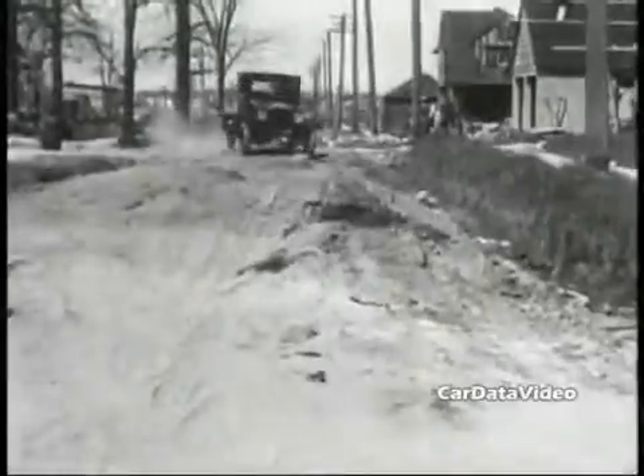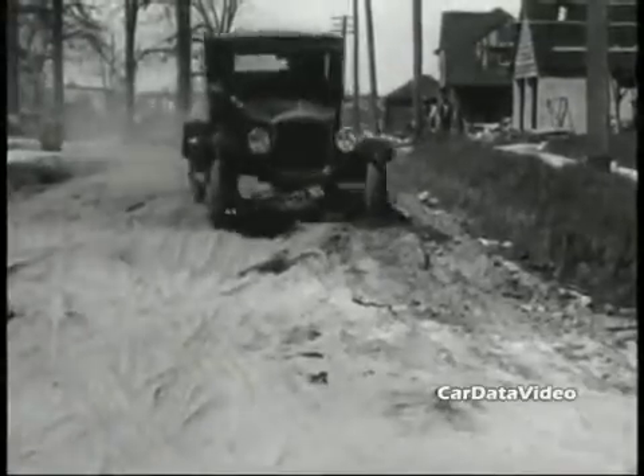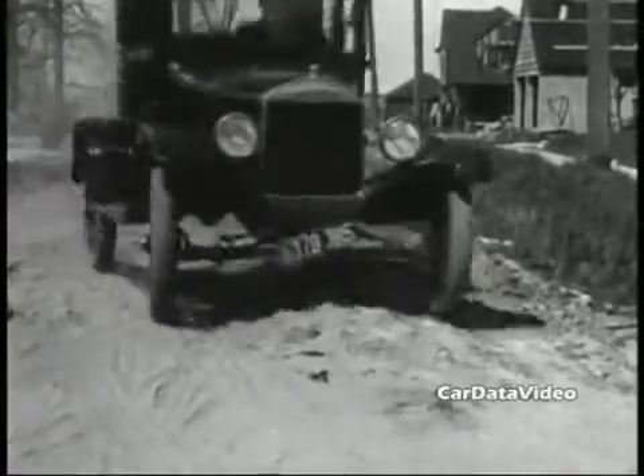So here you've got the original Ford Model T, the great, great, great grandparent of most every car you see on the road today. This is Kelly from Car Data Video.